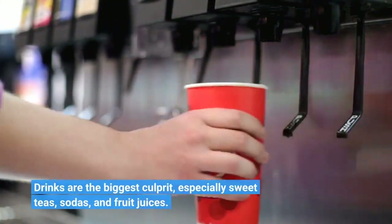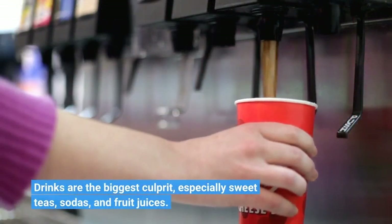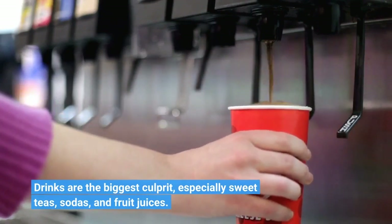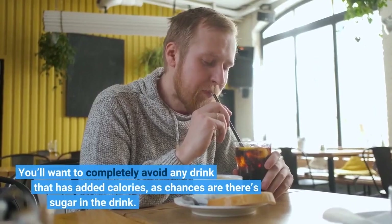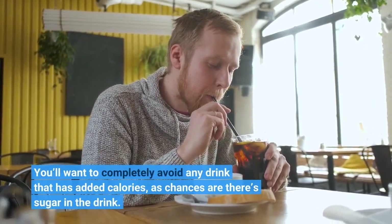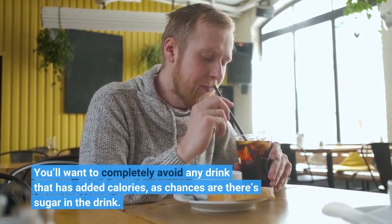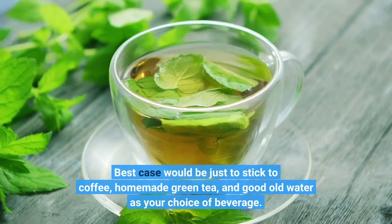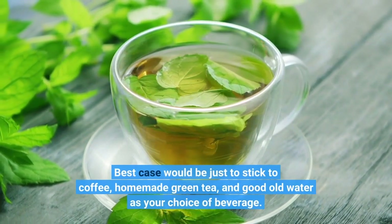Drinks are the biggest culprit, especially sweet teas, sodas, and fruit juices. You'll want to completely avoid any drink that has added calories, as chances are there's sugar in the drink. Best case would be just to stick to coffee, homemade green tea, and good old water as your choice of beverage.